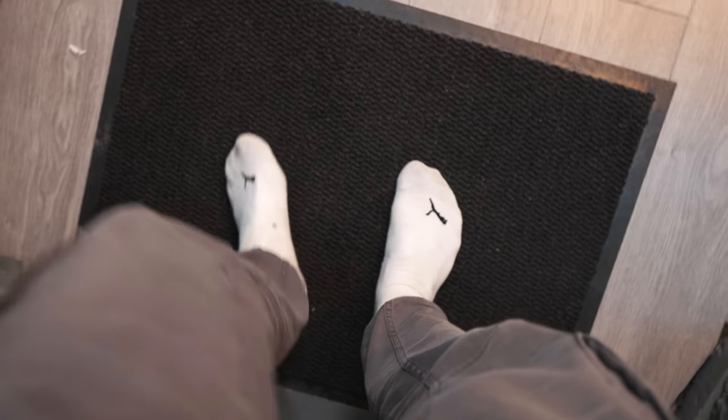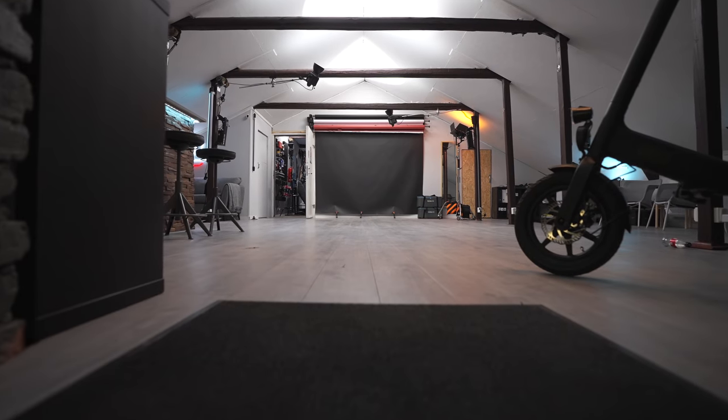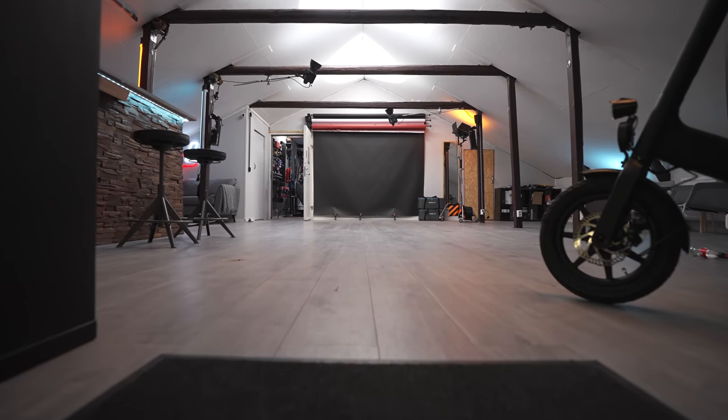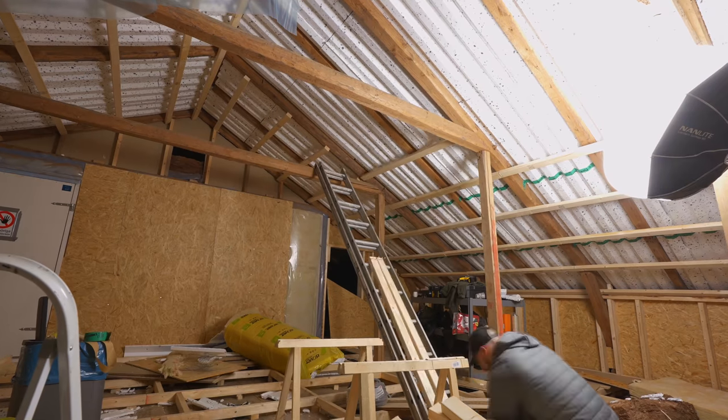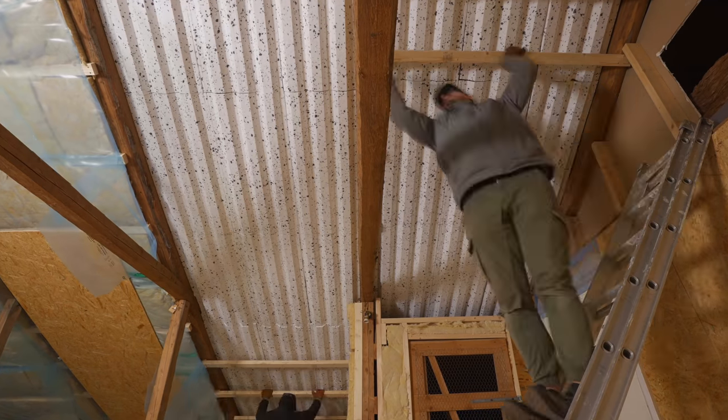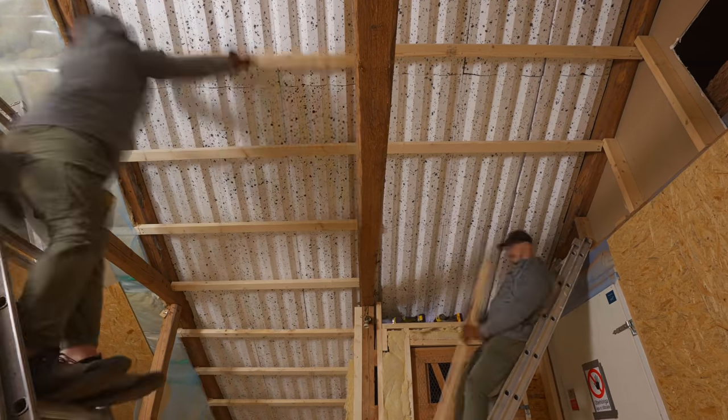The most important thing when you enter the studio - these slippers are so damn ugly, but they're so comfortable. So the first thing that you'll see when you enter the studio is the new studio space that I built this year to expand my YouTube studio and make the entire space bigger to have more place to actually work with.